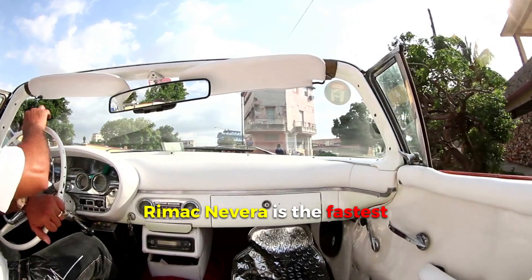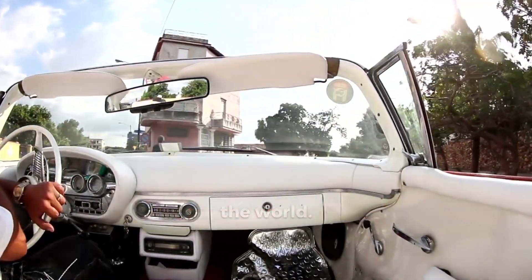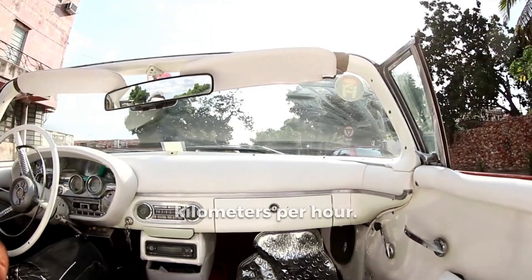Interesting fact: the Rimac Nevera is the fastest production car in the world, with a speed record of 412 kilometers per hour.